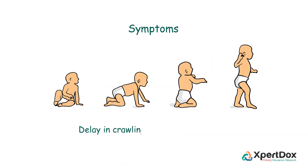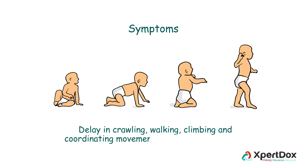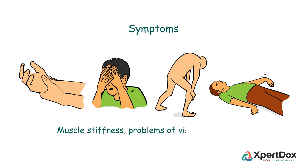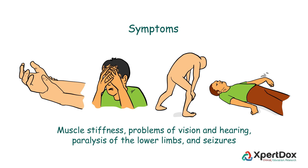Children often suffer with delays in crawling, walking, climbing, and coordinating movements of the arms and legs. It is common to find issues of muscle stiffness, problems of vision and hearing, paralysis of the lower limbs, and seizures.